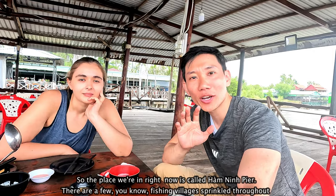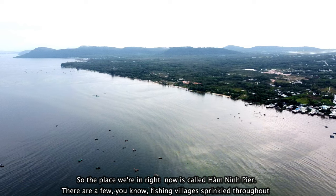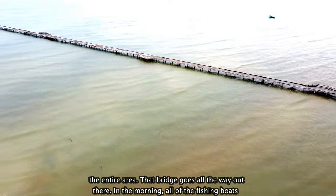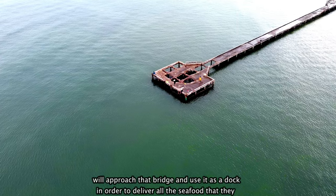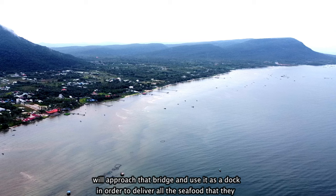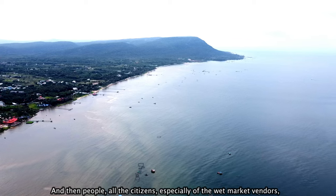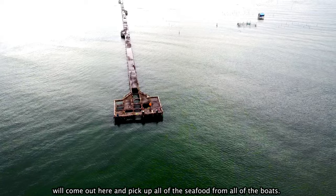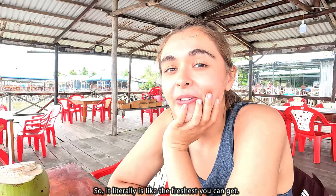So the place we're in right now is called Hamning Pier. There are a few fishing villages sprinkled throughout the entire area. That bridge goes all the way out there — in the morning, all the fishing boats will approach that bridge and use it as a dock to deliver all the seafood they just caught at sea. Then people, all the citizens, especially wet market vendors, will come out here and pick up all of the seafood from the boats. So it literally is the freshest you can get.